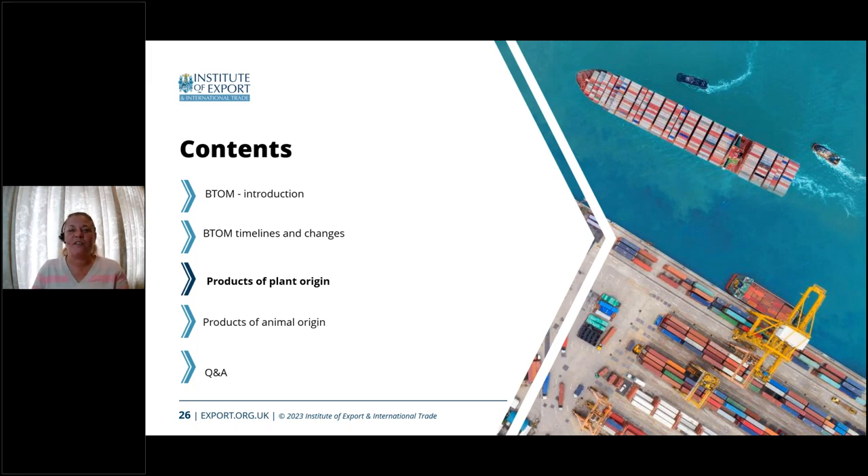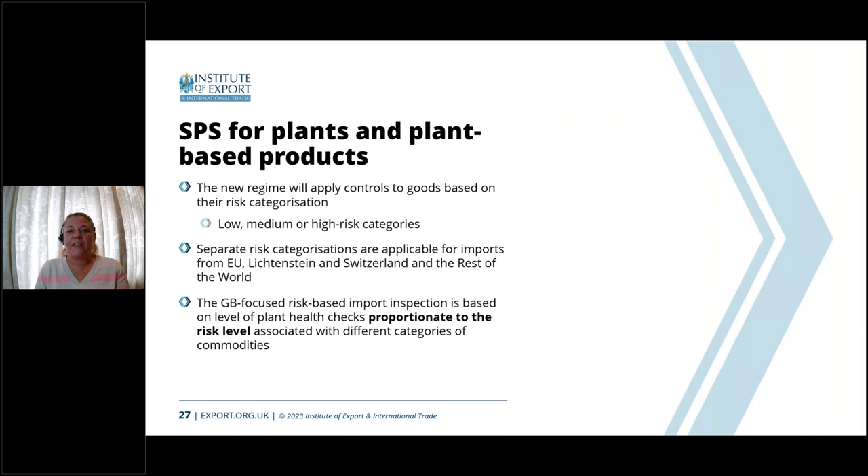We're now going to look at plants and products known as phytosanitary products. It's important to understand that there is a new regime applying controls based on the low, medium or high risk categories, with separate risk categorizations for imports from the EU, Liechtenstein, Switzerland, and the rest of the world. The approach is more focused on proportional risk levels, meaning when goods are inspected or bio samples are taken, the aim is to build up a database that will hopefully reduce the number of goods in the medium category and increase those in the low risk category over the long term.